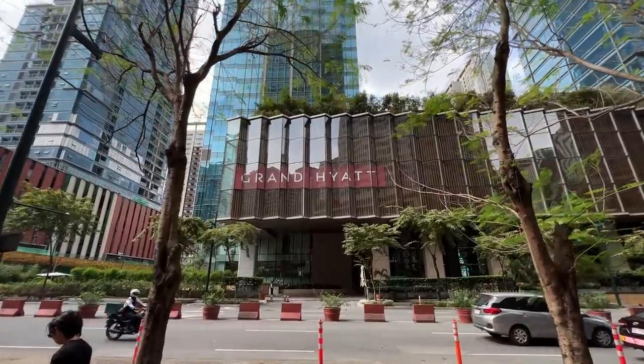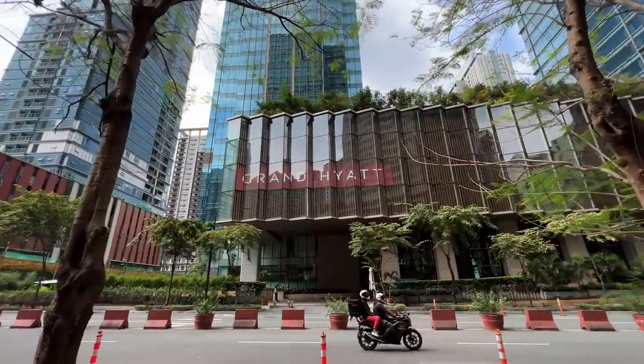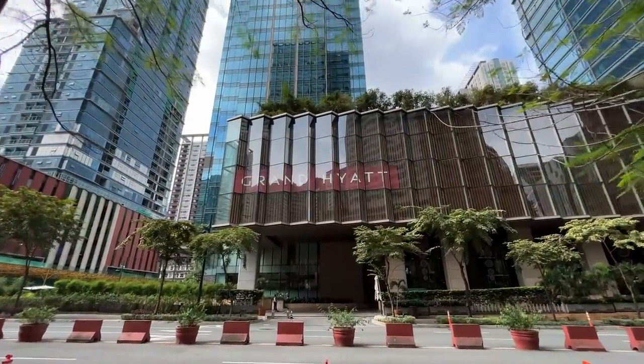Hello folks and welcome to today's video. I've got a very special video lined up — we're gonna be checking out super luxurious units from the Grand Hyatt, which is just behind the One Uptown Residences where I live. We're gonna take a look at three units, but first I need to get myself a pickup coffee and then we're gonna go meet somebody called Kim.